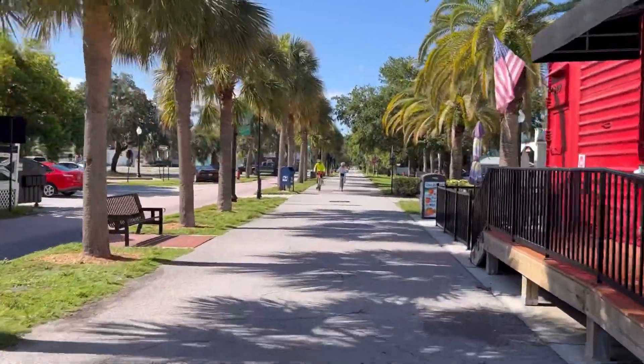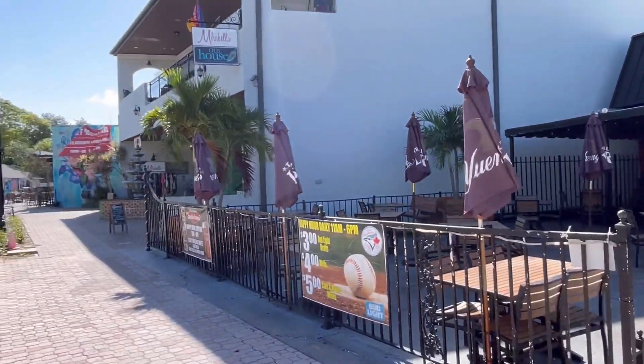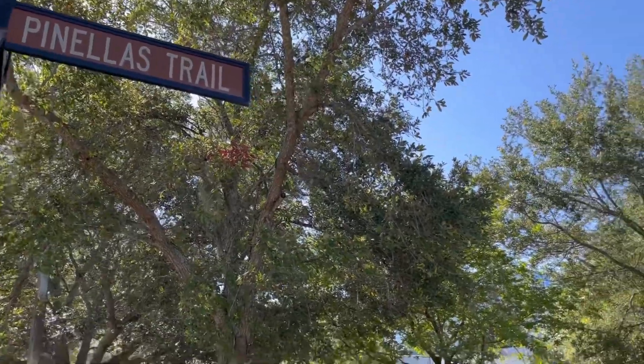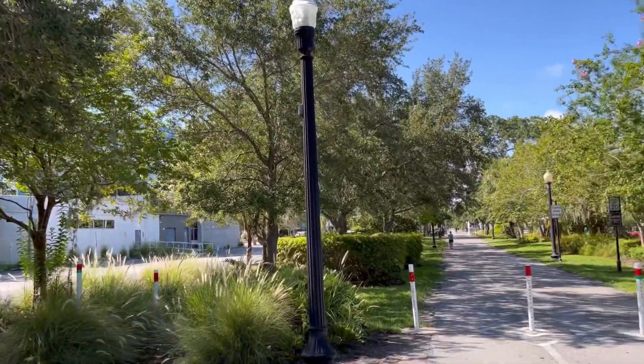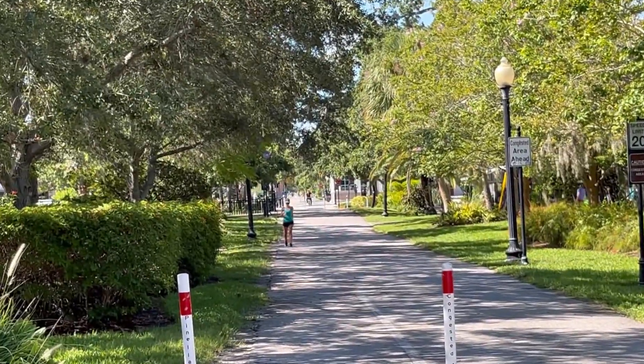If a stroll around town is more your thing, you're in luck. I don't think I've ever seen a more walkable downtown than I have here in Dunedin. And to top it off, the Pinellas Trail — a 39-mile long bicycle and pedestrian trail — runs right through the heart of downtown.